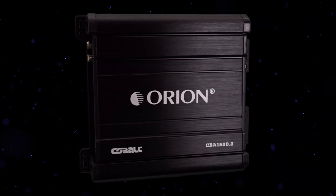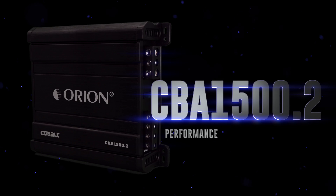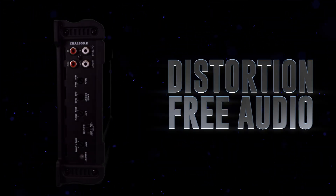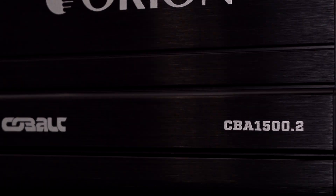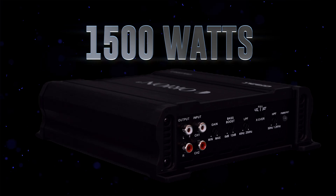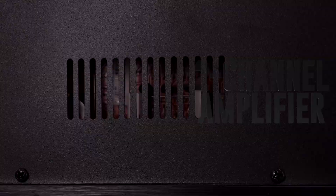Unleash the power of sound with the Orion Cobalt CBA 1500.2 amplifier, where performance meets affordability. Designed to deliver pure distortion-free audio, the CBA 1500.2 packs 1,500 watts of power into a compact 2-channel amplifier, giving you full control over your sound.